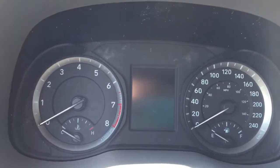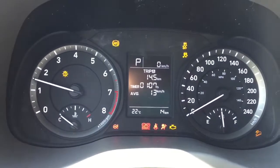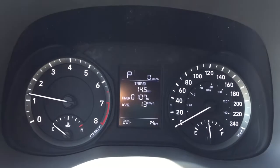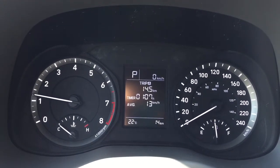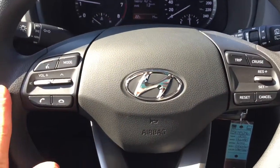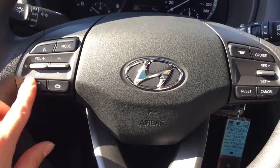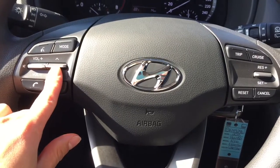We are inside the Kona — we're going to start her up. Here's what the dash looks like. Coming over to the steering wheel, we do have Bluetooth, hands-free talking, volume, and this is the media selection button.